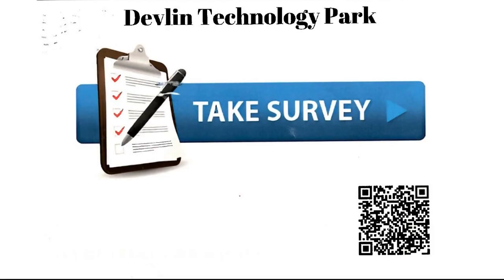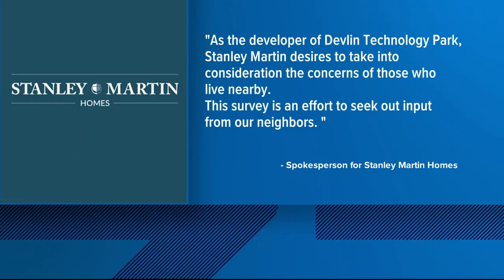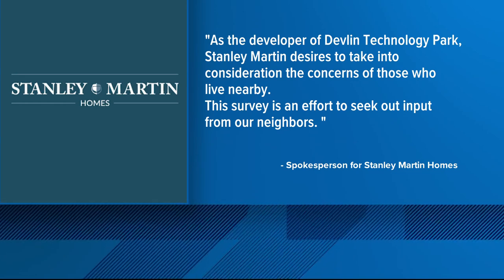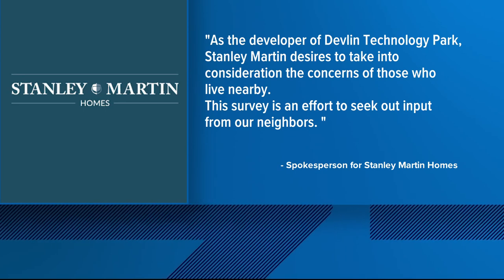The flyer also invites Bristow residents to take a survey about the project and how it can be improved. Stanley Martin, the land developer for the project, wrote us in part: "As the developer of Devlin Technology Park, Stanley Martin desires to take into consideration the concerns of those who live nearby. This survey is an effort to seek out input from our neighbors."